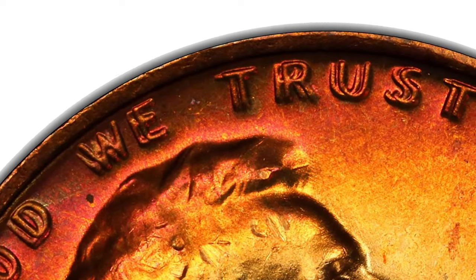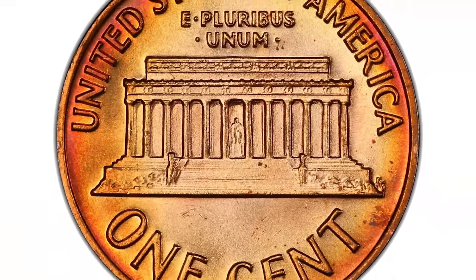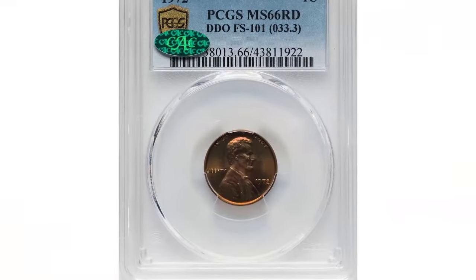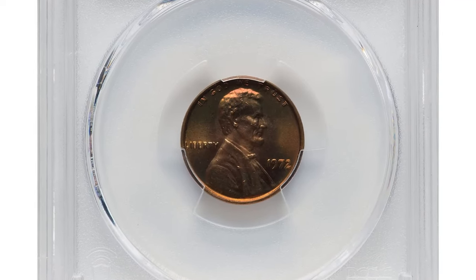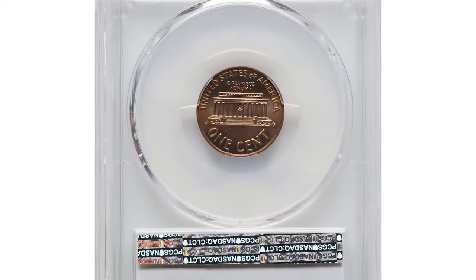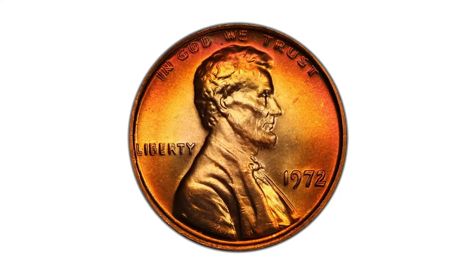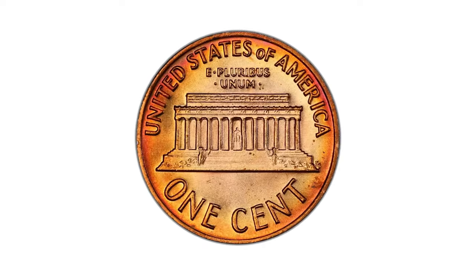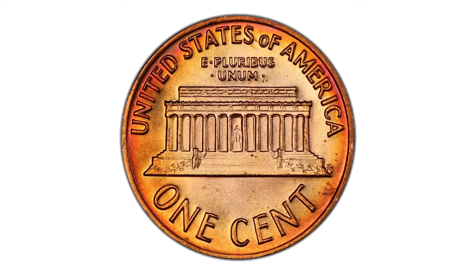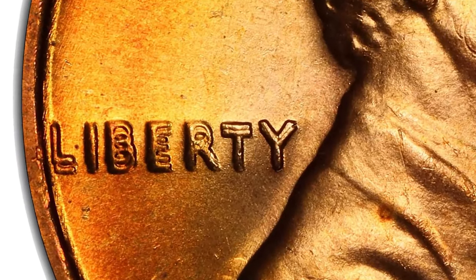There are multiple varieties of the 1972 DDO, but the most prominent and valuable is FS-101, formerly known as FS-029, which exhibits strong and easily noticeable doubling. Look for clear doubling on all letters — 'The,' 'In,' and 'God' often show the most obvious doubling. Doubling is also apparent on all four digits, with the '2' often being the most prominent.